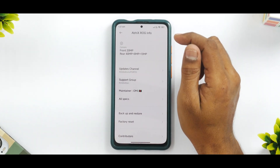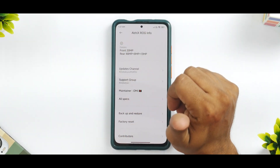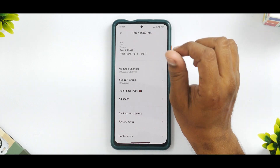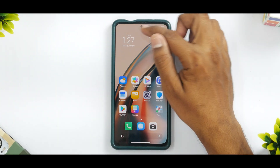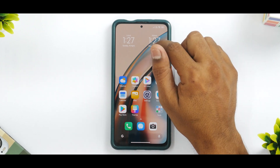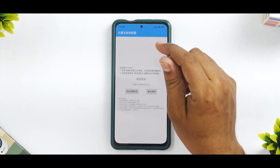The first and most prominent thing you will notice is this round dot cutout on the display. Now this device comes with a full-screen display, which means it has a pop-up camera — there is no punch hole display or camera on this device. But because this ROM is ported from another device, this round icon is present, and that is one sore point.